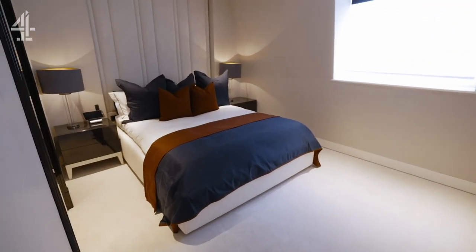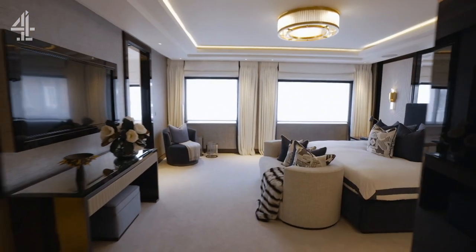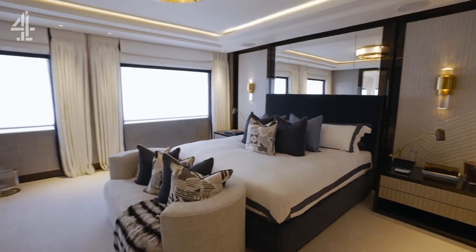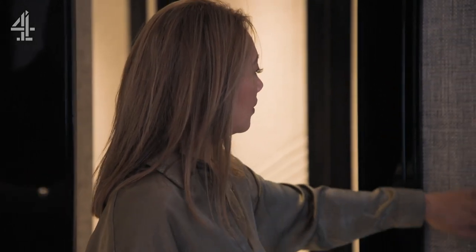Upstairs, the opulence continues on the principal floor with a pair of plush bedroom suites. This is as good as it gets. The wallpaper itself is £1,600 per roll, and I would appreciate it if you didn't touch it too much — it's quite expensive. It is hand-woven Chinese silk to have that layer.